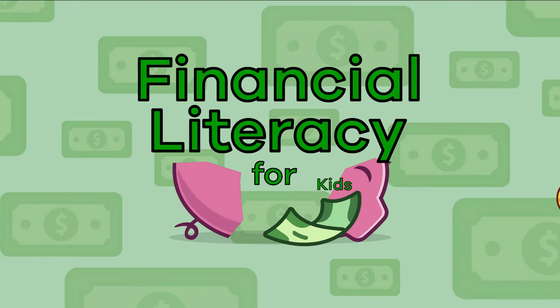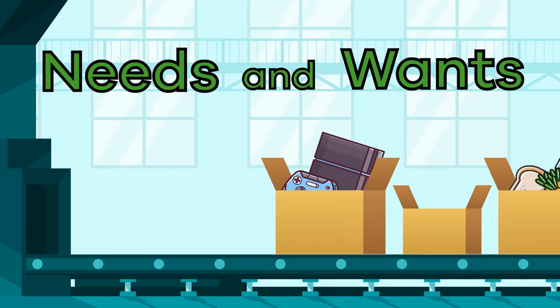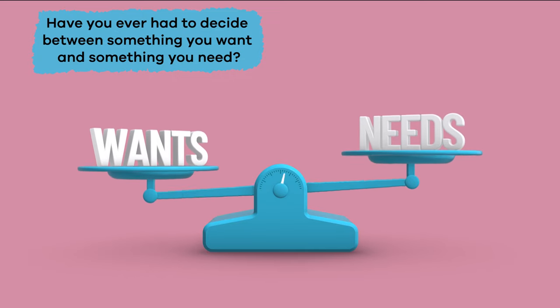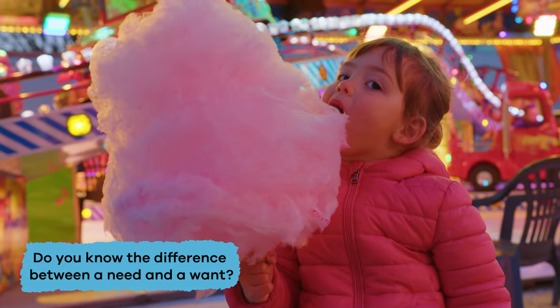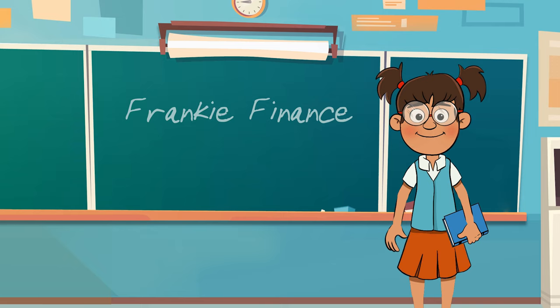Financial Literacy for Kids, Part 1: Needs and Wants. Have you ever had to decide between something you want and something you need? Do you know the difference between a need and a want? No? Never fear! Frankie Finance is here!